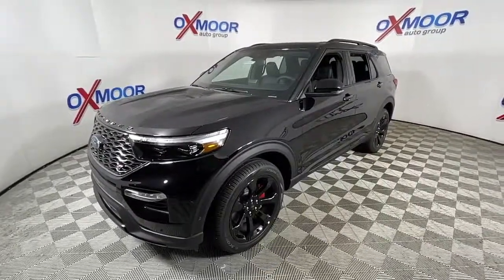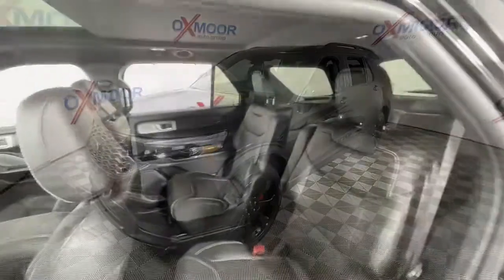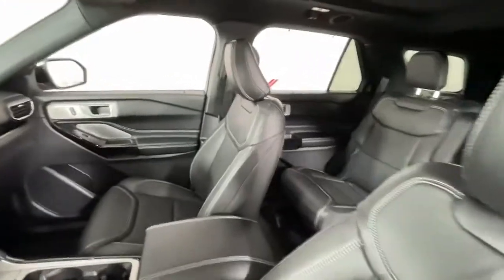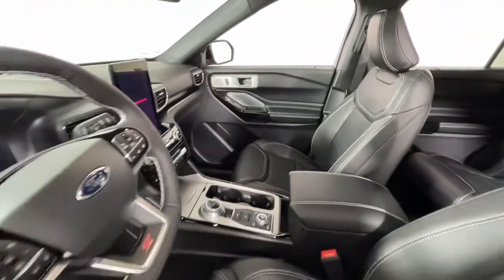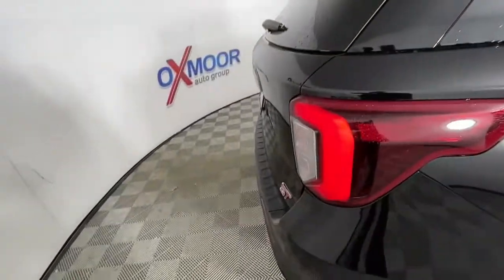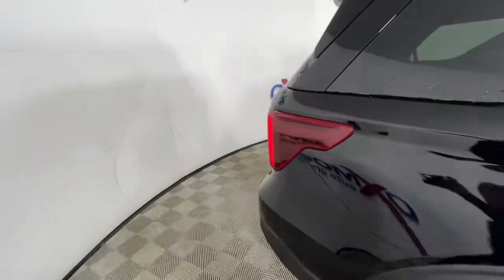The following are some of this vehicle's highlighted options: power liftgate, electronic stability control, seat memory, trip computer, bucket seats, power windows, AM-FM stereo, four-wheel disc brakes, and power steering.